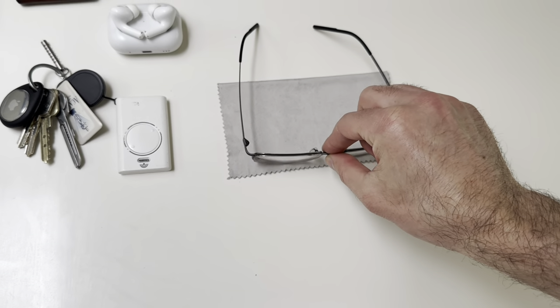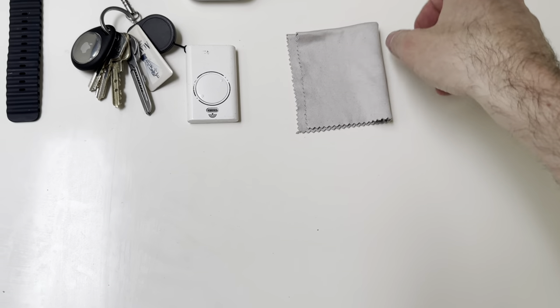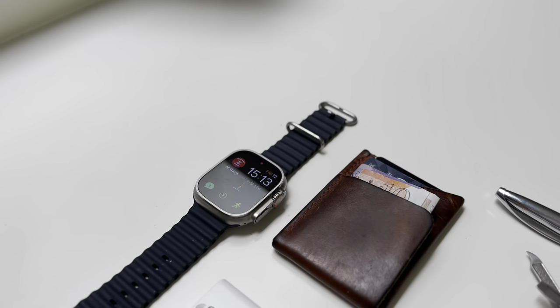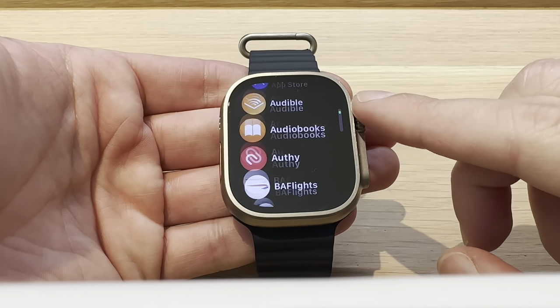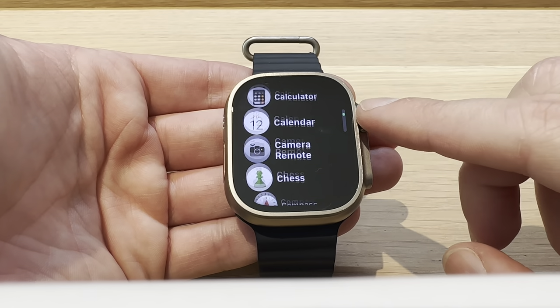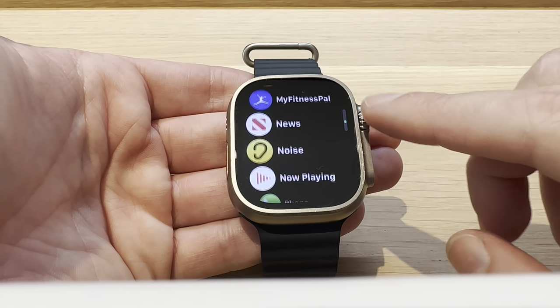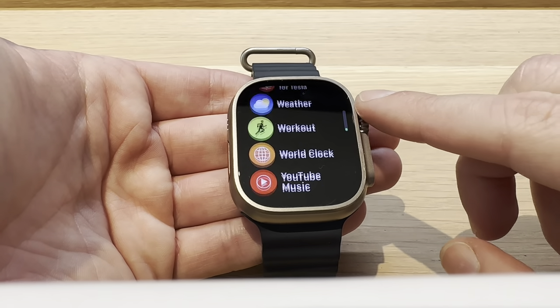I wear these full time with a good quality lens cloth that I keep in my back right pocket. Another piece of tech I wear all the time is my Apple Watch. I've worn an Apple Watch since the very first version and really enjoy the look and utility of this latest version, the Apple Watch Ultra. I mainly use it for fitness tracking and calorie counting to help stay fit and keep my weight down.